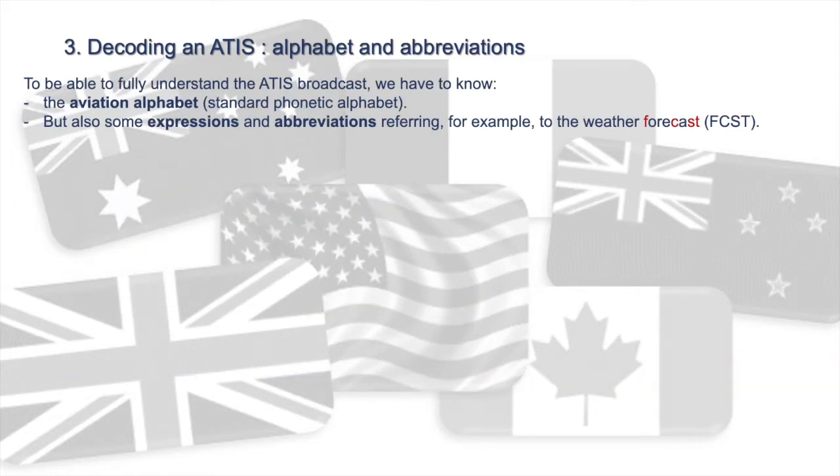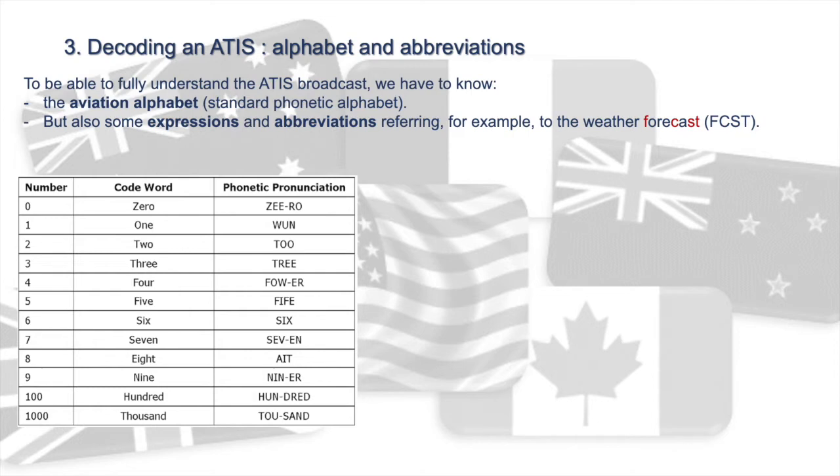To fully understand and decode the ATEEZ broadcast, we need to know the aviation alphabet, also called the standard phonetic alphabet. To avoid mistakes or misunderstandings on the radio frequency, some numbers are pronounced differently: zero, one, two, three, four, five, six, seven, eight, niner, hundred, thousand. In our example, we clearly hear 'niner' when the air traffic controller mentions the dew point.